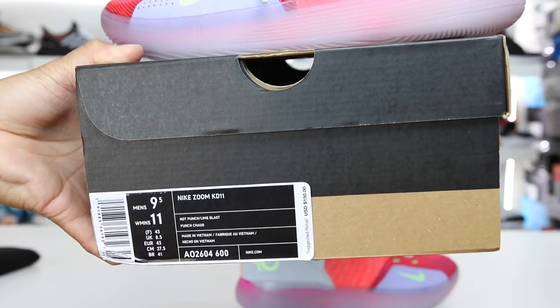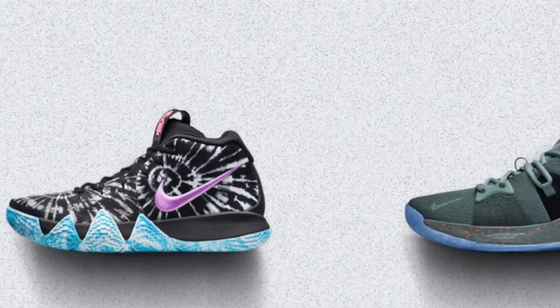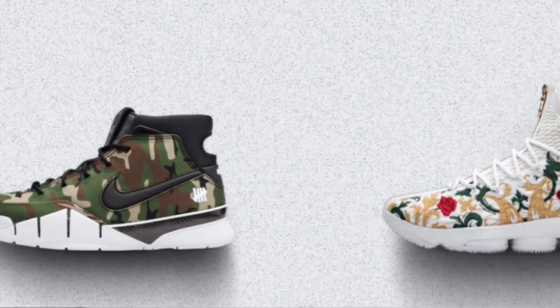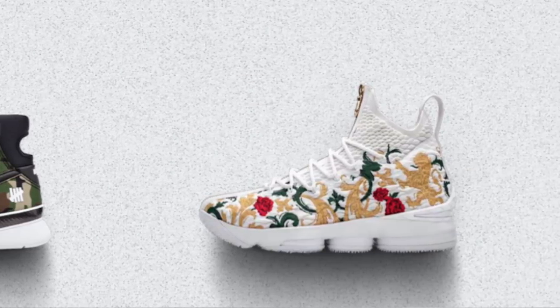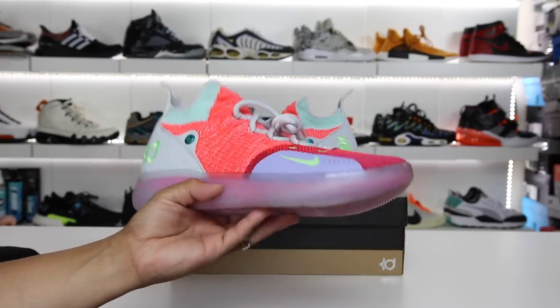This model costs $150 at retail, which is probably the appropriate price point. The KDs cost more than the Kyries and the PGs, but the Kobes and the LeBrons are the more expensive tiered products from Nike Basketball. So these are basically middle of the road for what Nike Basketball offers.